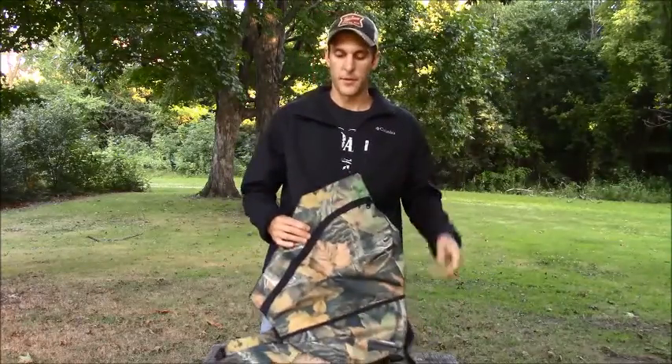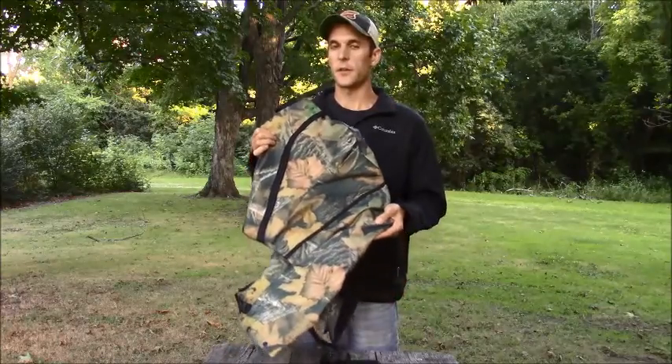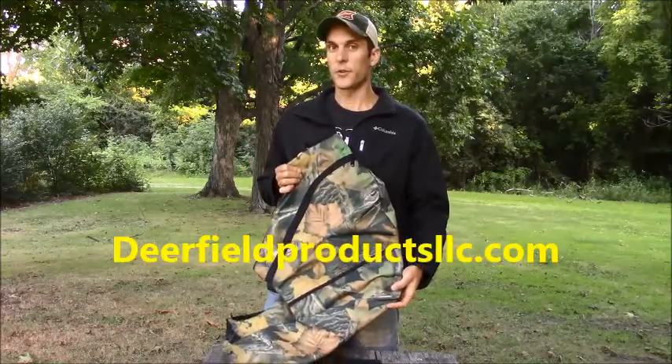You can visit our website for Deerfield Products LLC and order one for yourself.